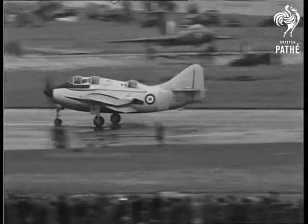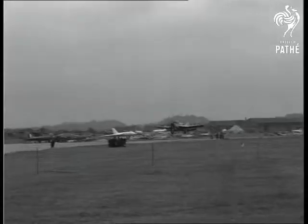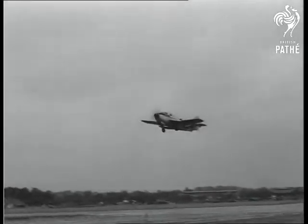A Fairey Gannet taxis out. This anti-submarine aircraft, designed for ship-borne operations, is now in service with the Royal Navy.